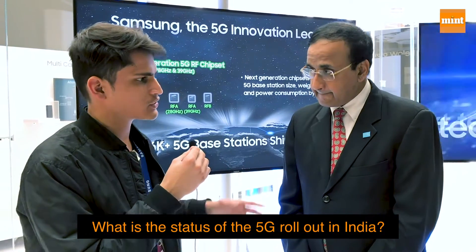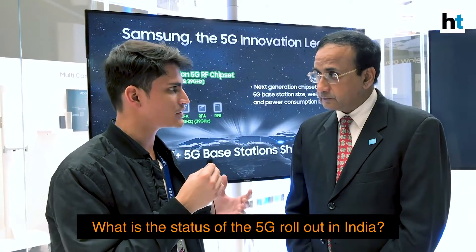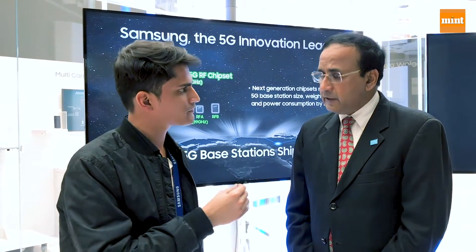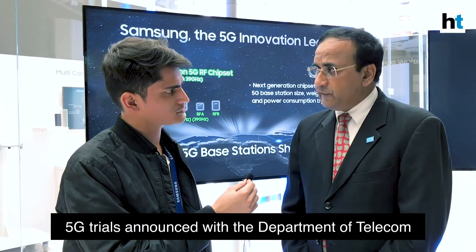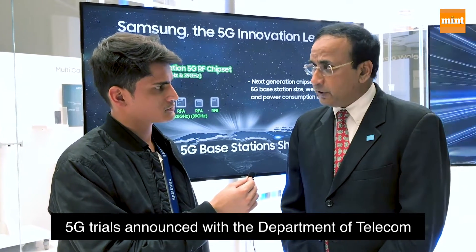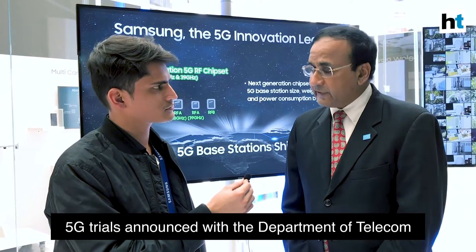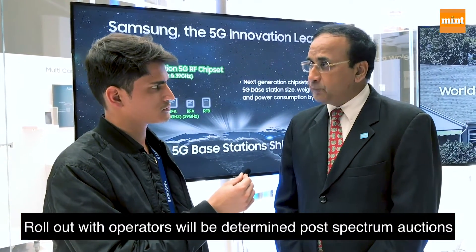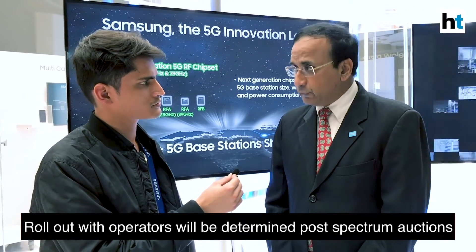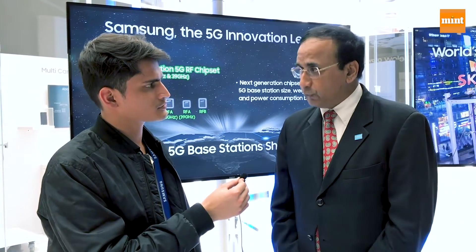Regarding the 5G infrastructure rollout in India, Samsung is currently in the trial stage, with trials announced with the Department of Telecom. Discussions with operators are ongoing, and what gets rolled out will be determined post spectrum auction, which will bring more clarity on use cases and the necessary equipment required.